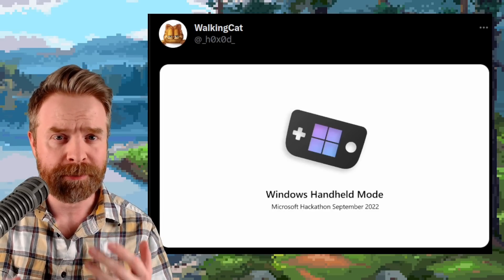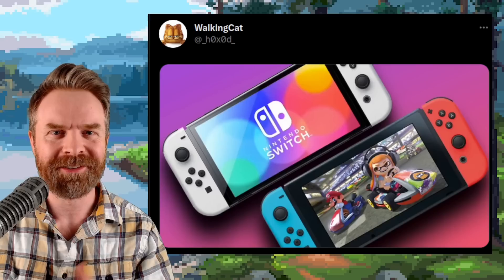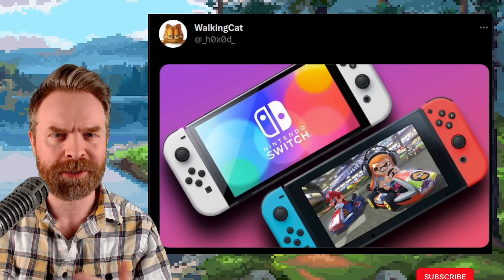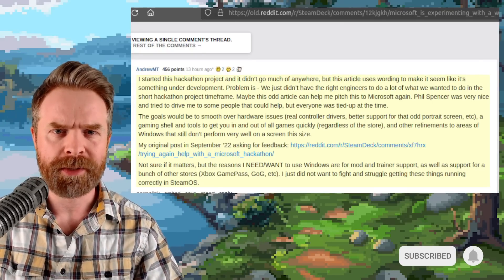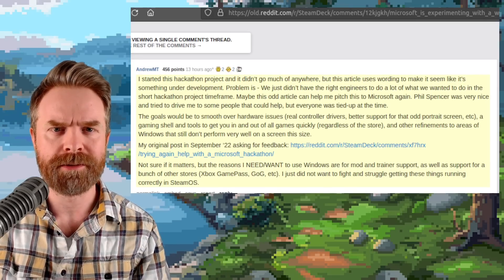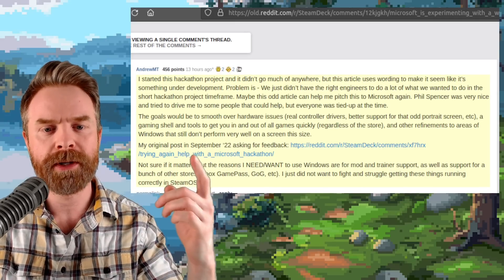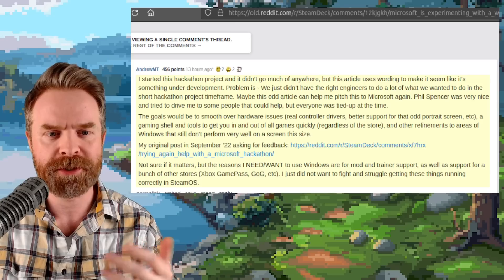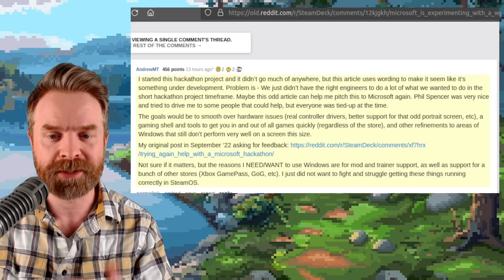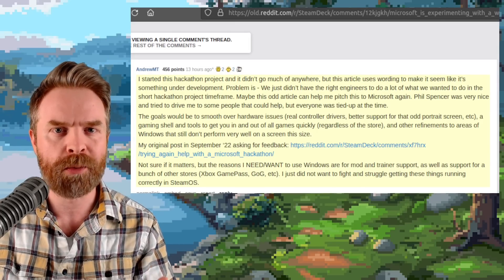We'll kick things off with some news that got a lot of people talking today, and that was Windows on handheld devices. This news came from a hackathon held back in September of 2022 from Microsoft. I got a few messages from people who were really excited about Microsoft potentially making a handheld version of Windows. Unfortunately, though, it doesn't seem like that's going to be the case. The creator of that hackathon presentation posted on Reddit that Microsoft really didn't give it any traction, and they were hoping it was going to get some traction. So maybe in the future we might see something, but I wouldn't hold my breath.